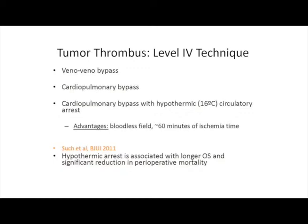For Level 4 techniques, veno-veno bypass has been described but I've never used it. We use cardiopulmonary bypass, rarely with hypothermic circulatory arrest. The reported advantages of hypothermic circulatory arrest include resection in a bloodless field, though after arrest it is anything but bloodless — it does allow significant ischemia time to extract the thrombus. A study by Brian Shuch demonstrated hypothermic arrest was associated with longer overall survival and reduced perioperative mortality, but that has not really been my experience.